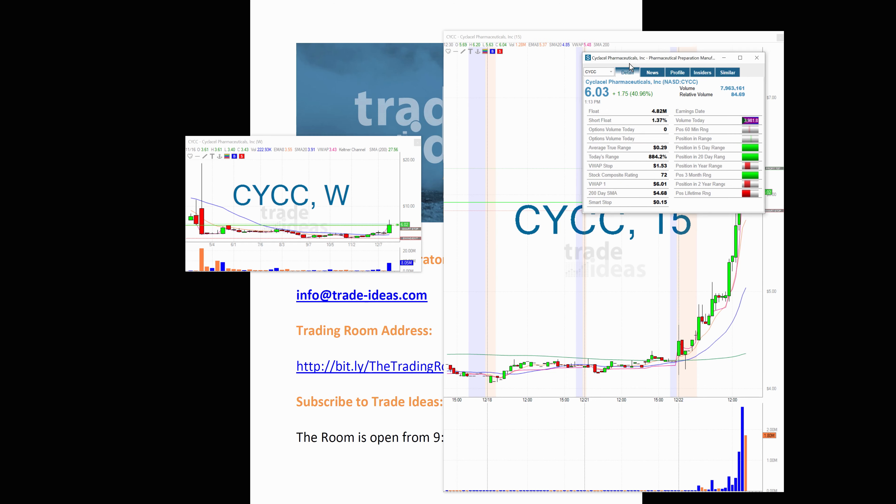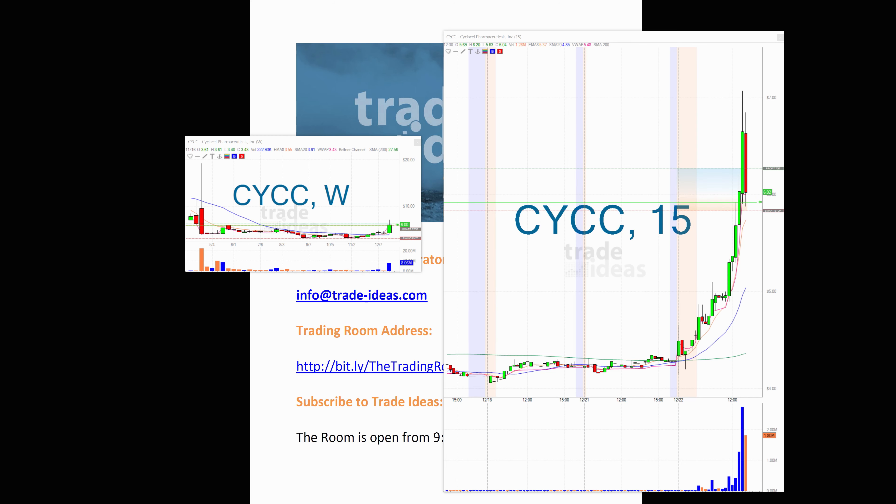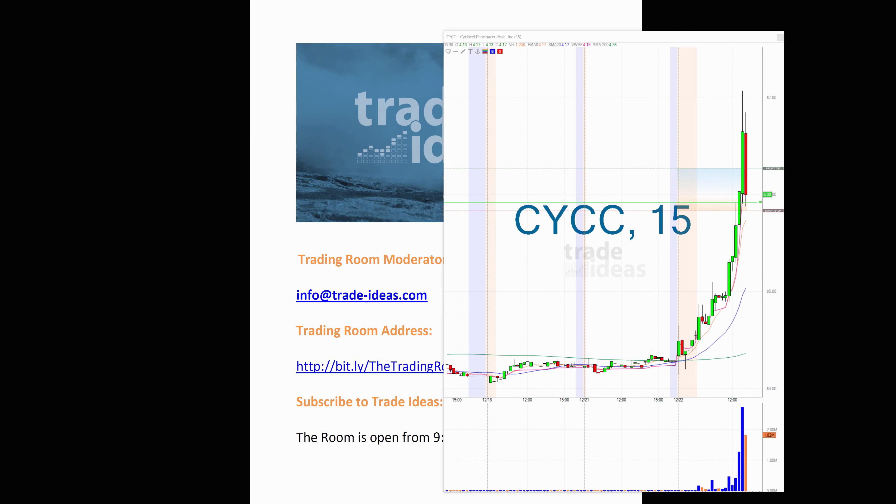I kept saying to people, look at the float — 4.8 million in the float. That is a very, very low supply of stock. When you get demand, and there was some news: some biotech firm took 7 million shares at the market, which kind of boosted and got this stock running. But I said in the room, if you took this one, you cannot walk away from your computer. Because as fast as this goes up, it can come down just as fast. These low float situations — always, always be at your computer when you're in a very low float situation like this one.